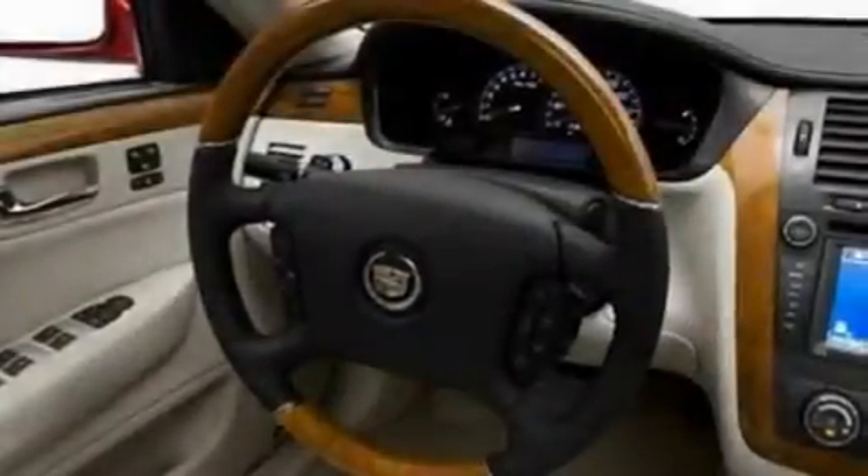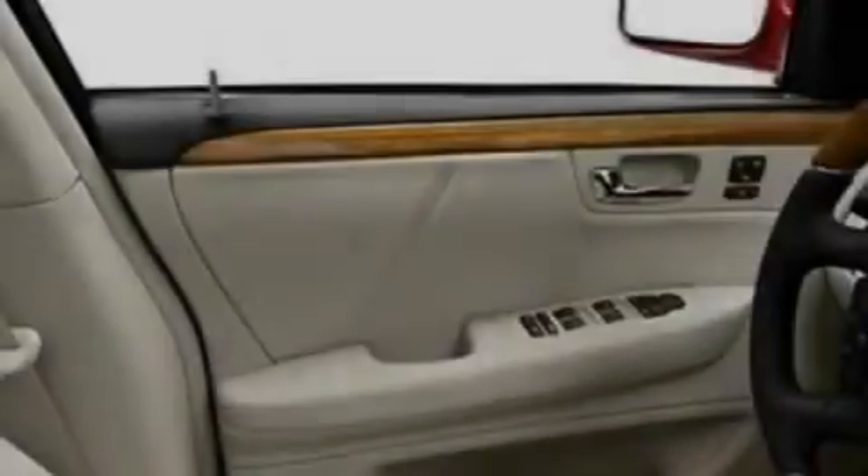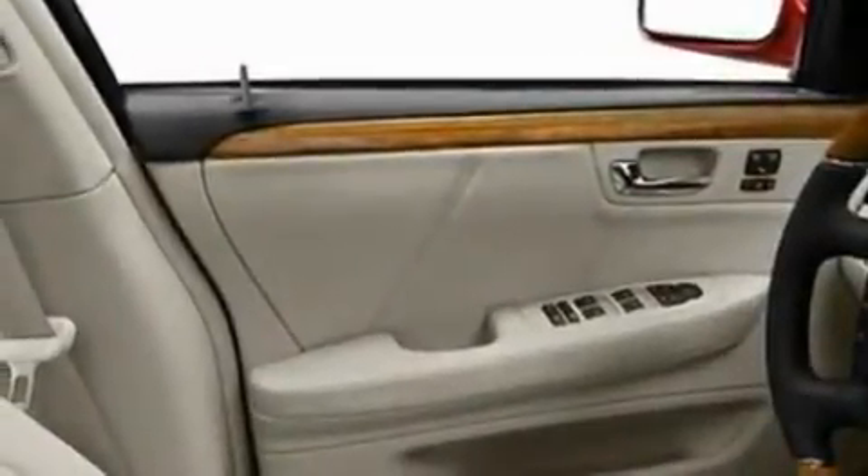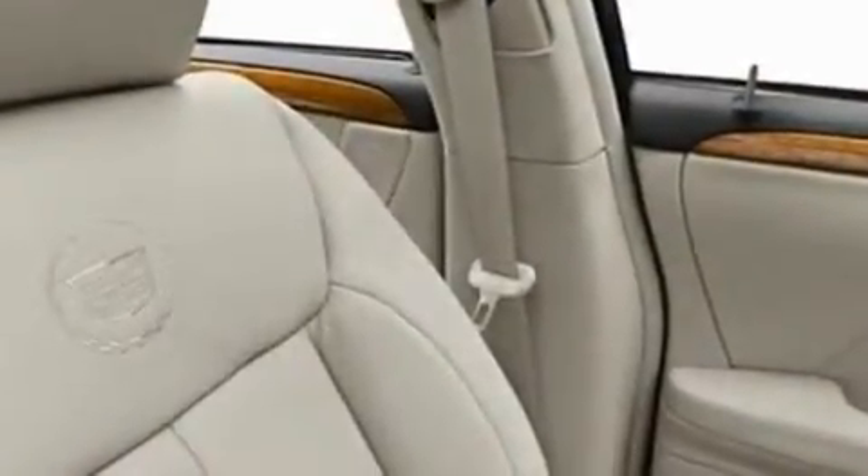Its top features include memory settings for the driver's seat positions, so you can recall your favorite position with the push of one button, a sunroof with a sunshield, a navigation system, a premium sound system, and leather seats.